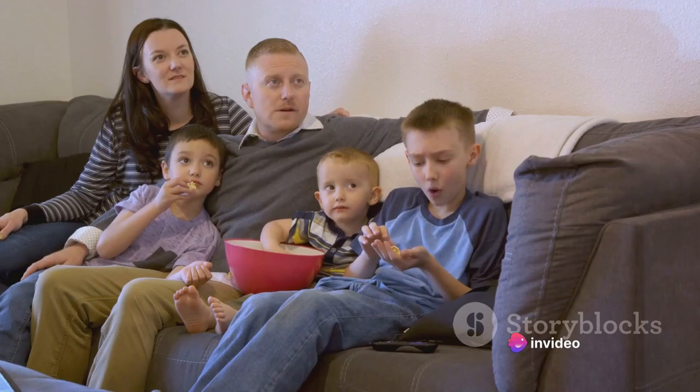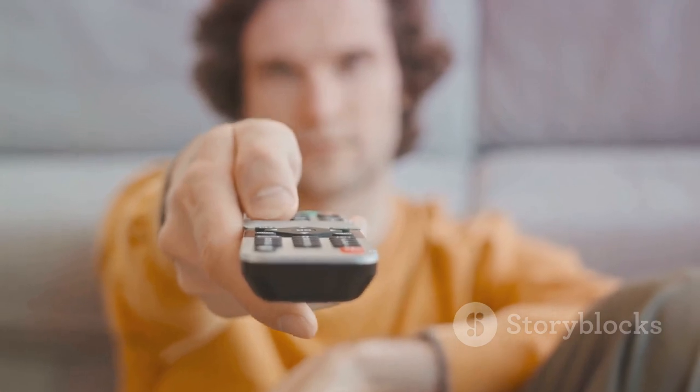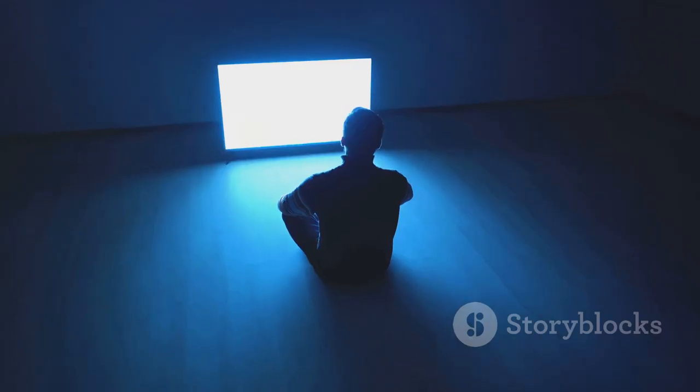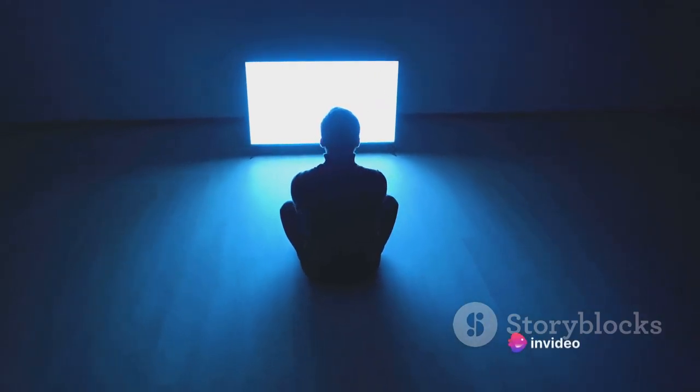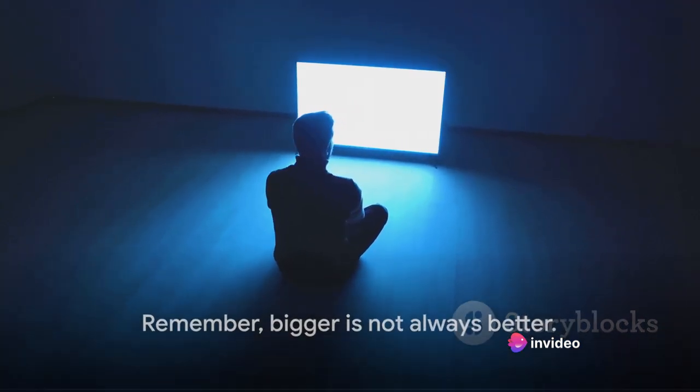Here's a handy tip: calculate the ideal TV size by dividing your viewing distance in inches by two. So, if you're sitting 10 feet away, a 60-inch TV would be perfect. Remember, bigger is not always better.